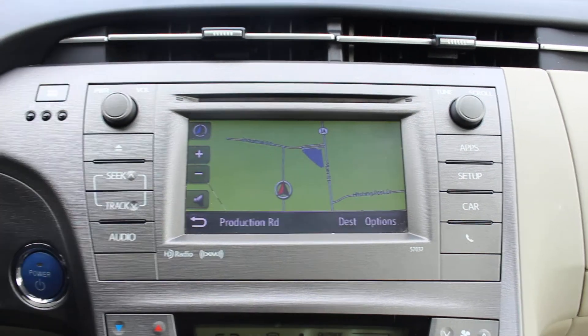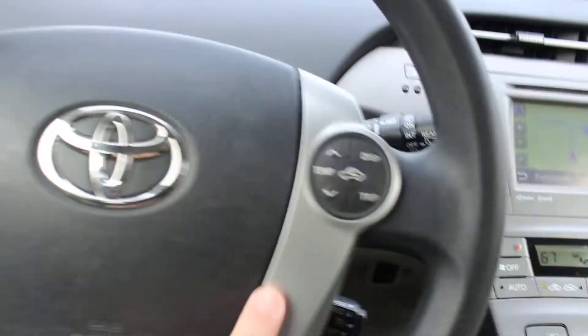I'll show you the navigation right now — there's the GPS navigation.